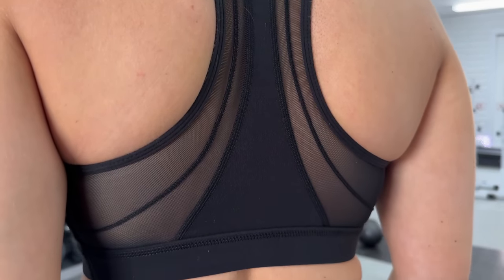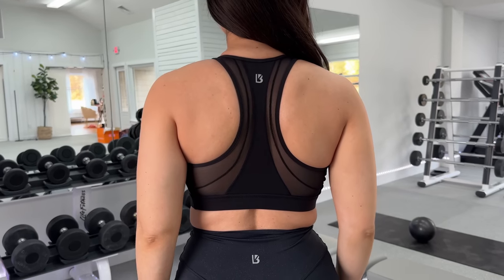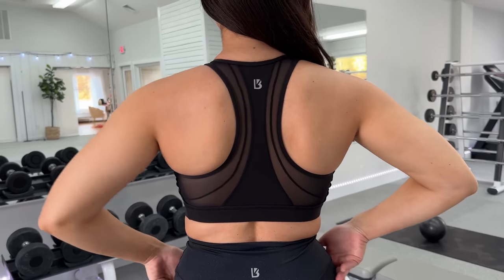I feel like Buffbunny really shines when it comes to more of their daintier feminine pieces — like things with mesh. They really have fun, they really play with those pieces. Overall, this is a very comfortable sports bra.